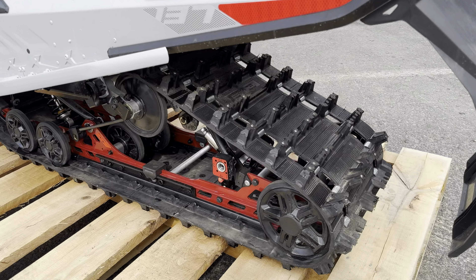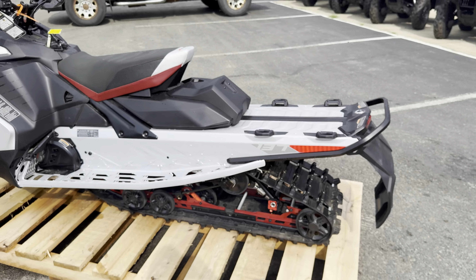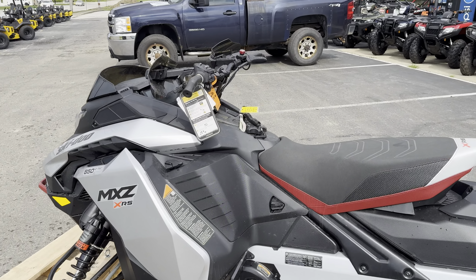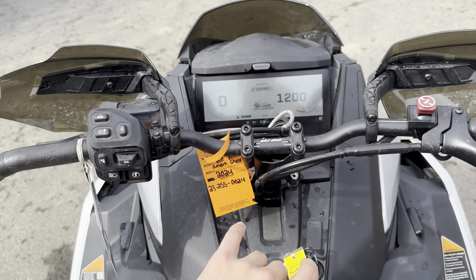It does have the 1.5-inch Ice Ripper track on this one, pre-studded, it's a 137 so you have two-link attachment points. It's got the Gen 5 redesigned button cluster.